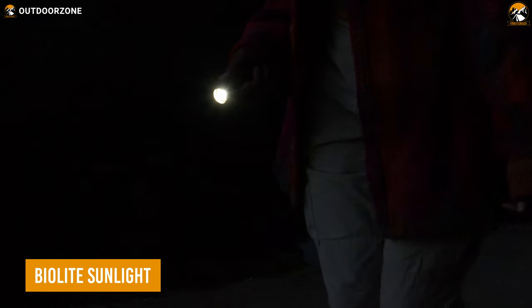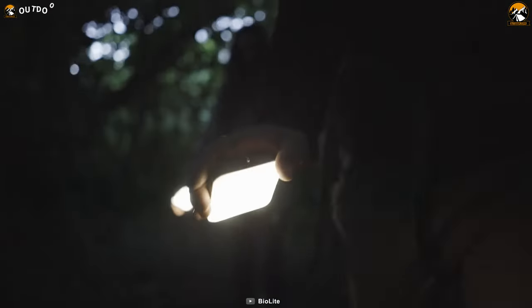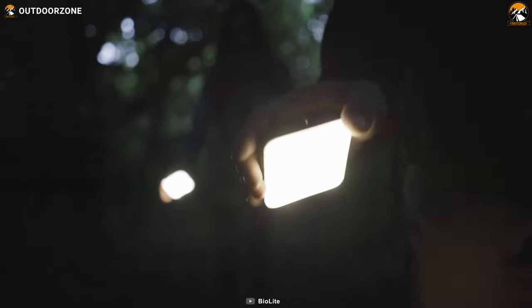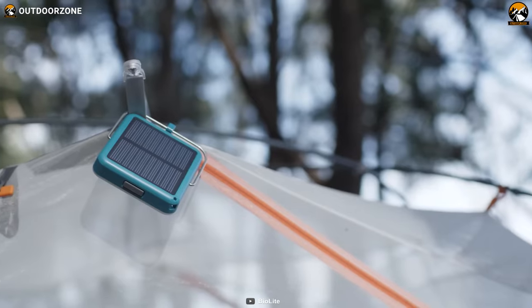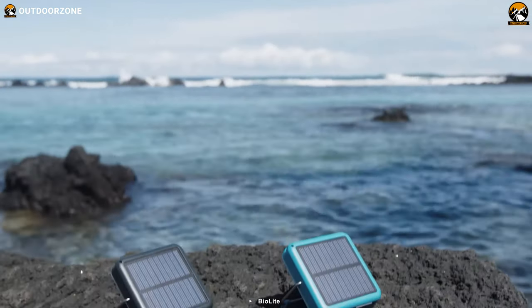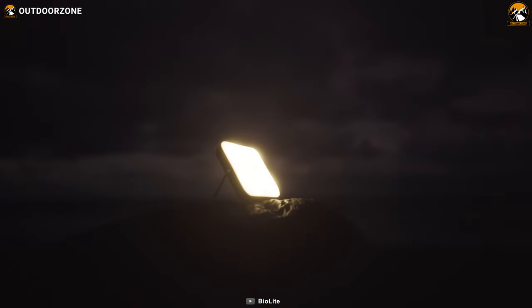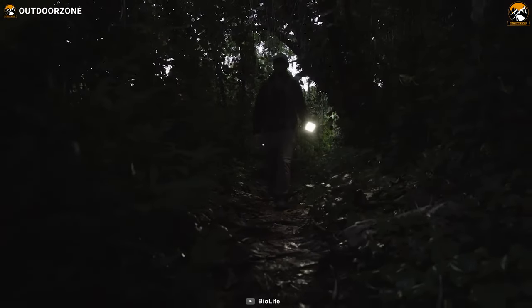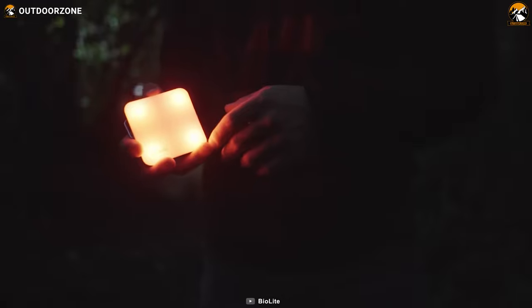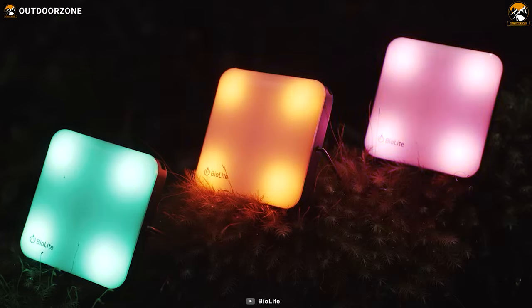Fed up with fumbling around for batteries and relying on disposable lights? Say hello to the BioLite Sunlight 100. Powered by the sun, this lantern is a shining example of self-reliance and efficiency. Its integrated solar panel and sundial minimize charging time and ensure you never run out of light. With a dazzling 100 lumens of dimmable white light, the Sunlight sets the stage for any adventure — and if you're feeling adventurous, cycle through its RGB LEDs and watch as it illuminates your campsite with a rainbow of colors.